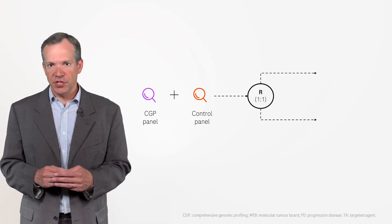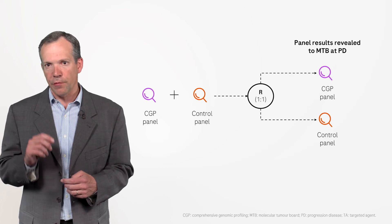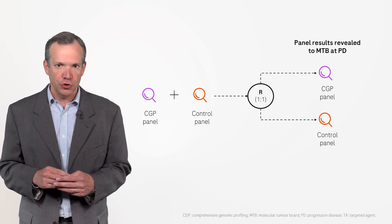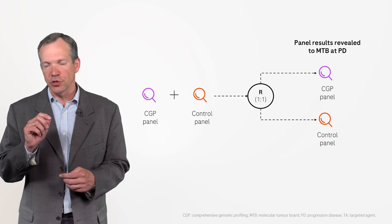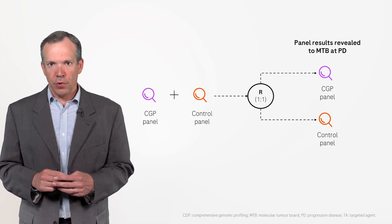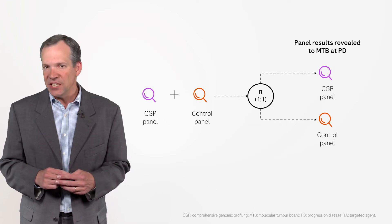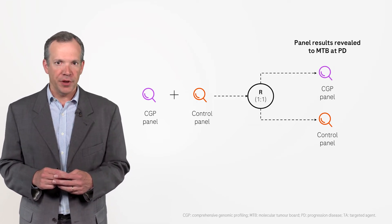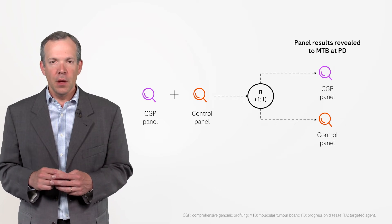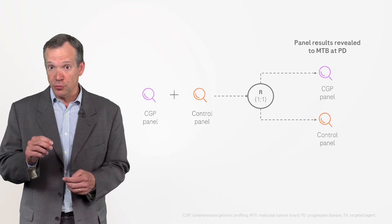Randomization to two study arms determined which gene panel results were first reviewed by the Molecular Tumor Board at disease progression. 171 patients were randomized to the CGP panel arm and 168 patients to the control panel arm. The results from the second panel remained blinded to the Molecular Tumor Board.